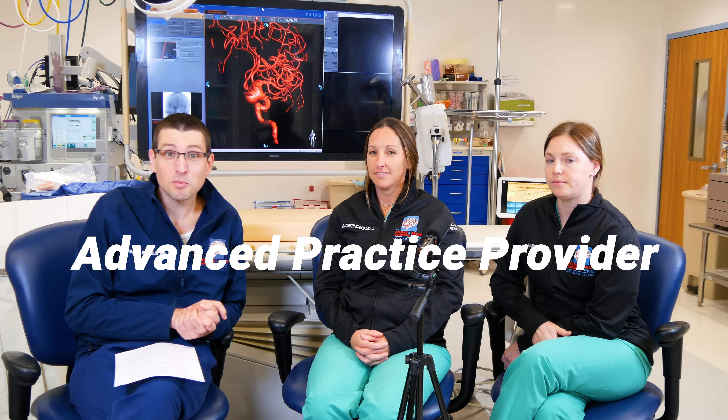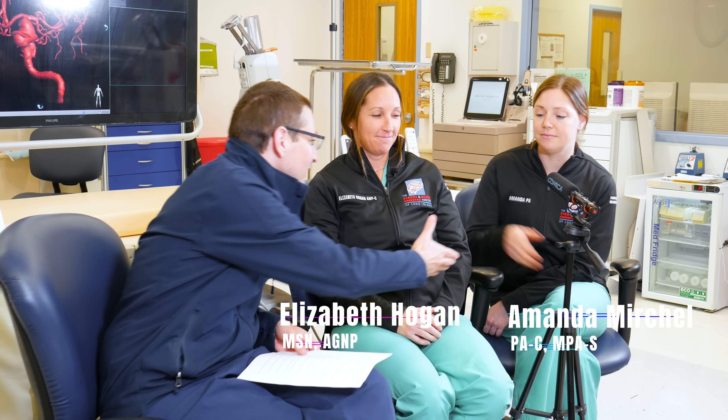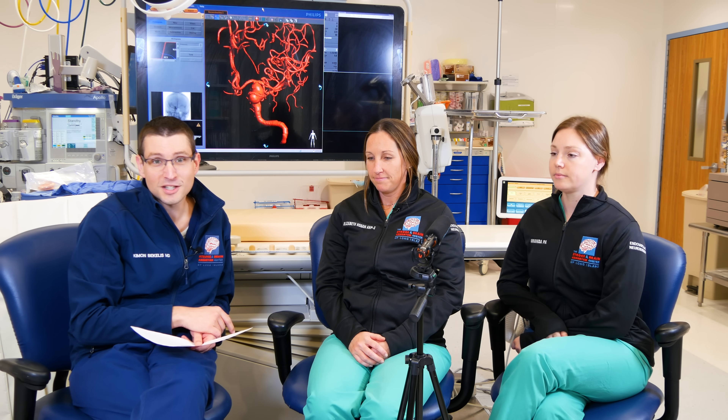Have you ever wondered what it takes to be an advanced practice provider in neurointervention? I'm Dr. Kimon Bekelis, and today I'm joined with two of my favorite people in the angio suite. Elizabeth and Amanda are here. Elizabeth is a nurse practitioner, and Amanda is a physician assistant.